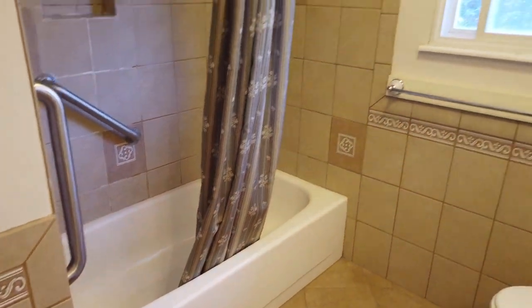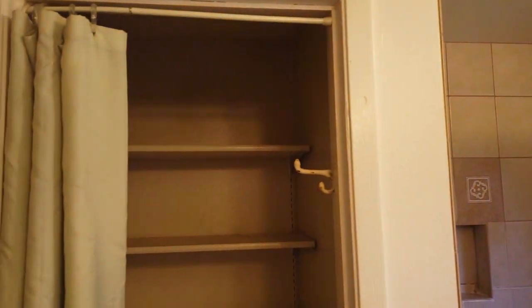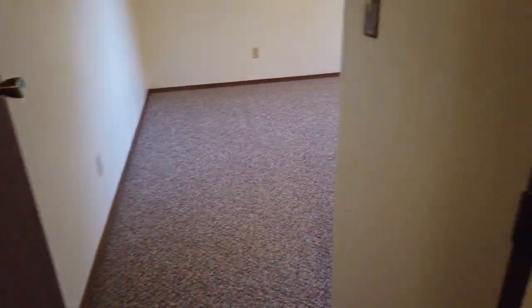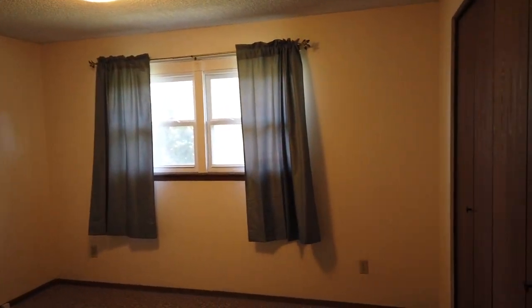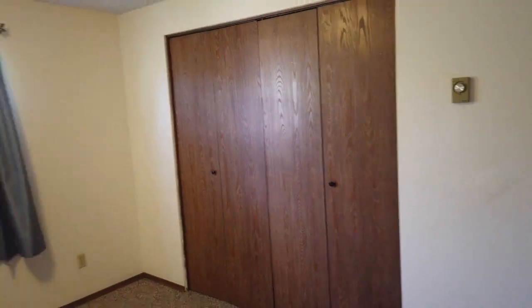The bathroom has newer fixtures and a nice-sized linen closet for storage. There's also another storage closet in the hallway. The second bedroom is similar in size to the first — I haven't measured, but it's probably equivalent.